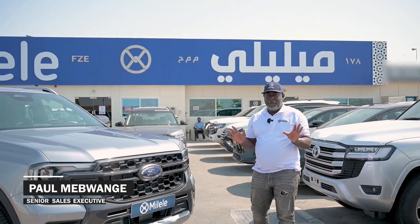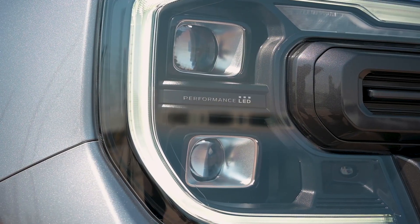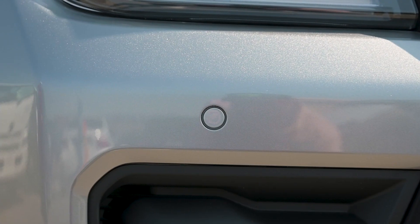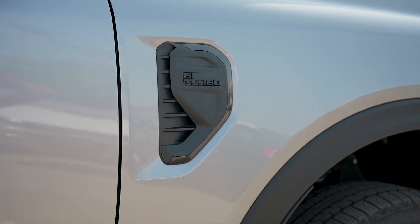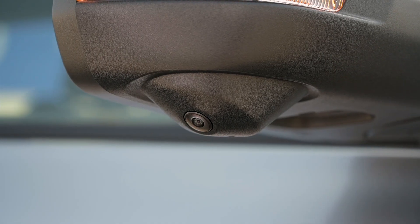The 2023 Ford Ranger Wildtrak comes with LED lights, daytime running LED lights, front LED lights, parking sensors, 360 cameras. On the side of the car you have the black fender flares, the BiTurbo logo, and the side mirror with indicator and 360 camera on it.